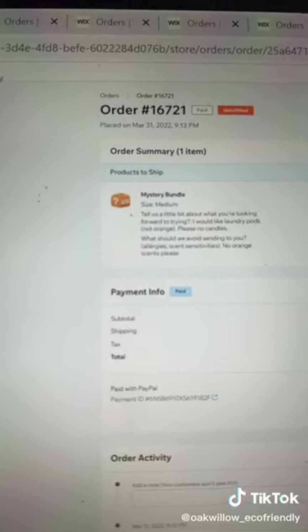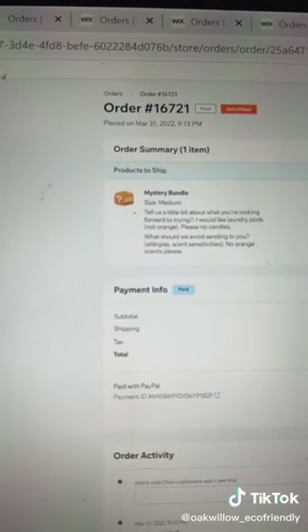Good morning everyone. Welcome to a pack my order on TikTok. This one is a medium mystery bundle headed out to Jennifer in Alabama. They specified no candles, no orange scent, and they like laundry pods. This bundle was $50 Canadian but is valued at $60 — that's what I'm going to put on my calculator, and let's go to it.